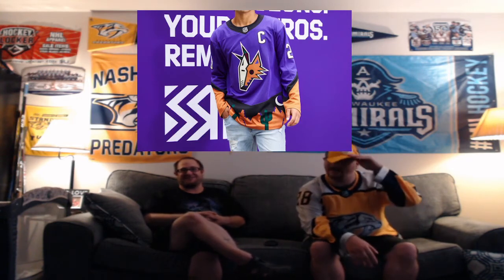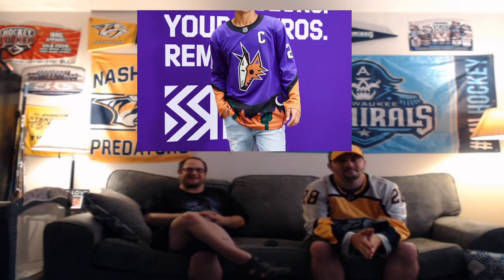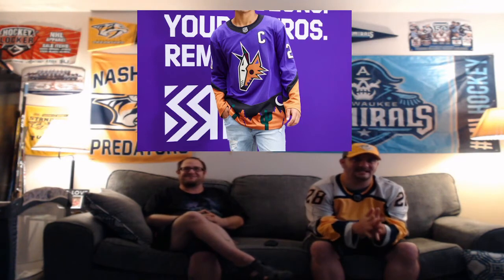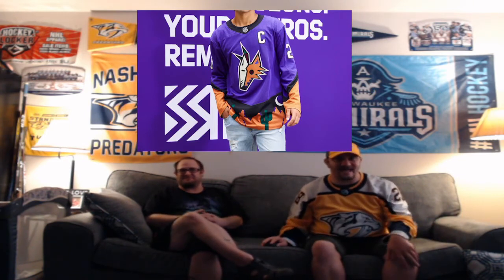Up next, the Arizona Coyotes. I give it an A — me too. I remember when they had the coyote with the hockey stick — the full body coyote. One thing I do wish they did: instead of white font, maybe a gray or an orange outline, something to make the lettering pop. But that's just us being a little nitpicky. Up next we have Boston.